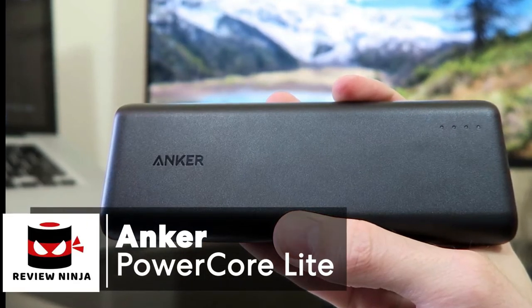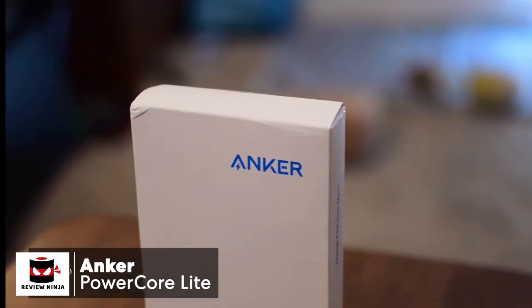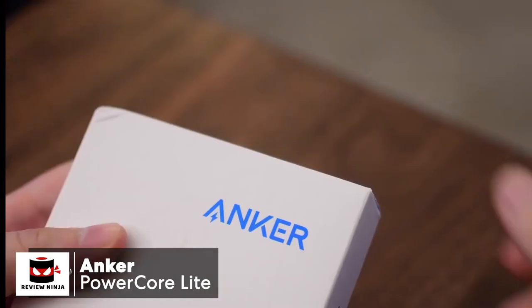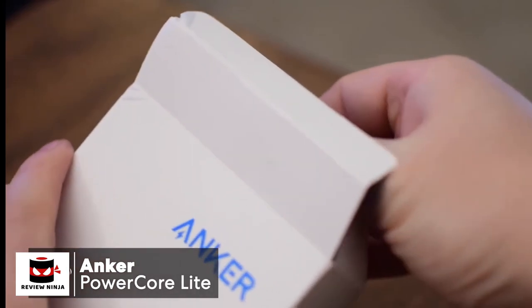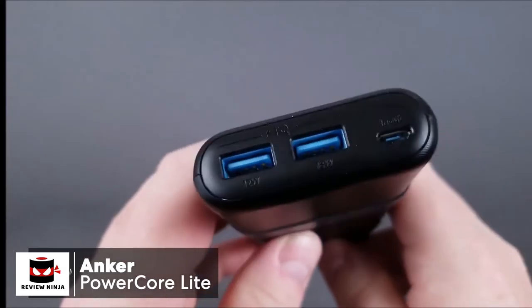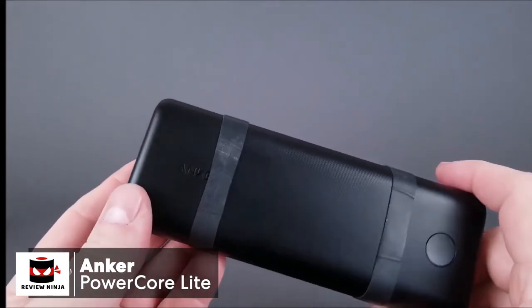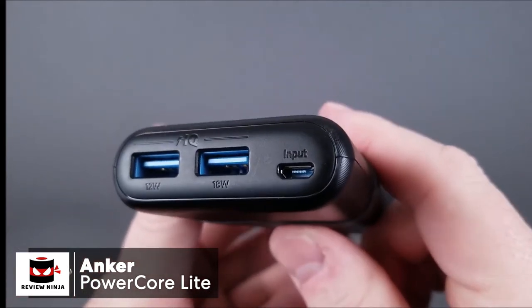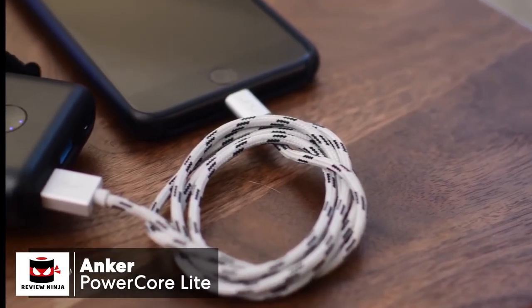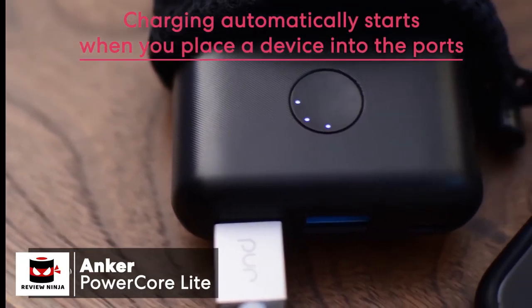At number one is the Anker PowerCore Light 20,000 milliamp hour portable charger. Sometimes the simple things in life can help you get to your destination. The Anker PowerCore Light 20,000 is simple yet has the features of a high-end device. The build is great and it feels quality every time you use it. It has a small form factor even though it is a 20,000 milliamp hour high-capacity power bank — you're actually able to fit this charger into your pocket. Charging automatically starts when you place a device into the ports, without needing to press the power button.